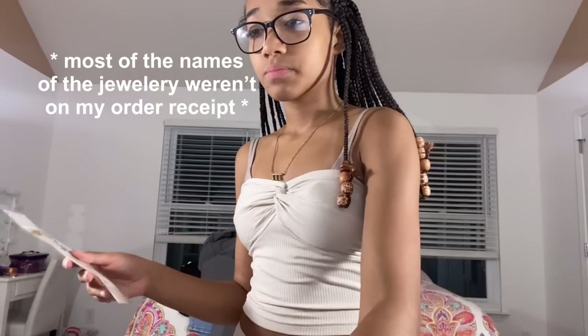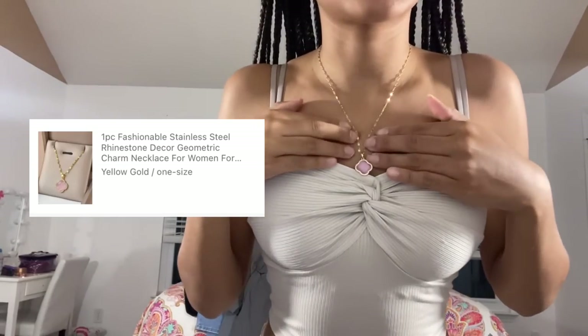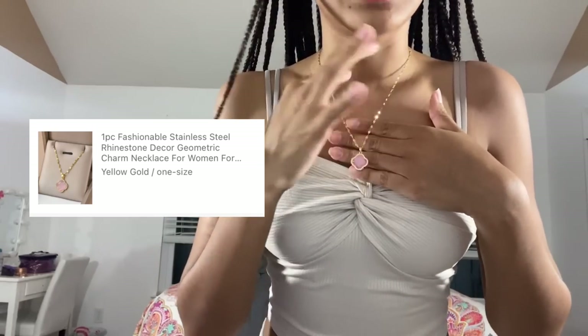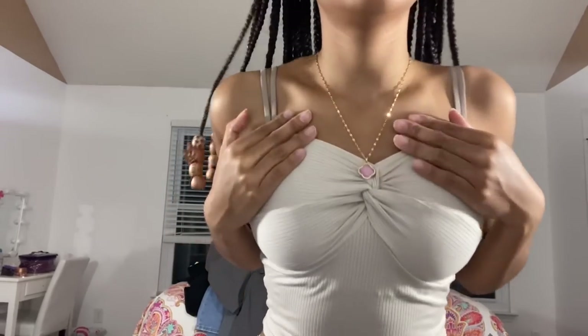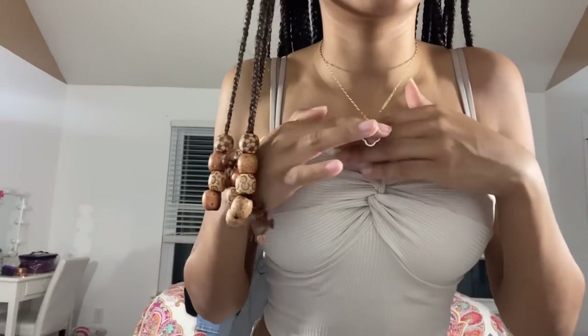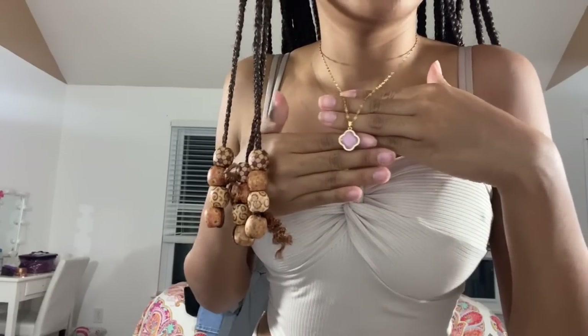Now let's get into the jewelry! The names are too long to remember so I'll put screenshots on screen with all the info. The first necklace is a regular gold chain with a pink stone in the middle. It seemed bigger in the picture but it's really cute. I love how the chain is nice and small — not too bulky.